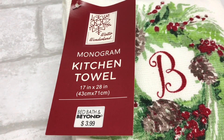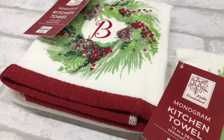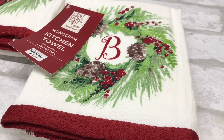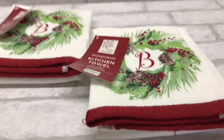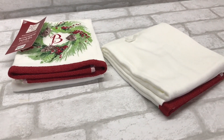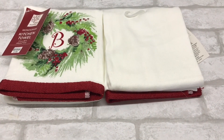Sticking with fabric-type things, I found these monogram kitchen towels — 17 by 28 inches from Bed Bath and Beyond. They retail for $3.99 and I picked up two with a B, because of course, Bates House. I have a somewhat woodsy theme for Christmas decor — I like a lot of natural elements like wood decor. The towel has a little wreath with pine cones and berries on a muted background. Simple white on the rest of the towel, and I think these are going to make a great Christmas decor addition to my kitchen.